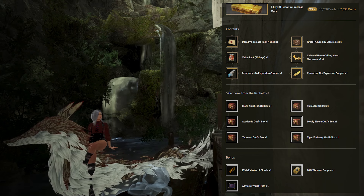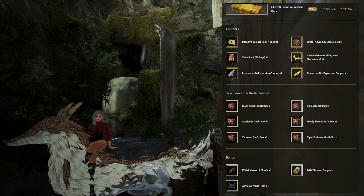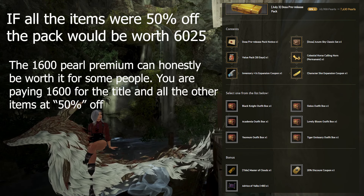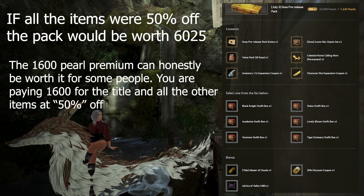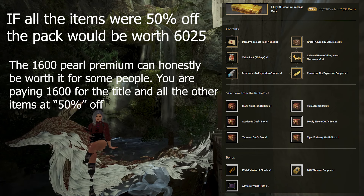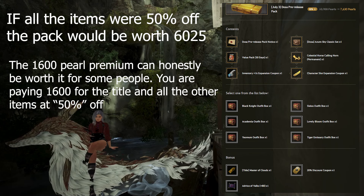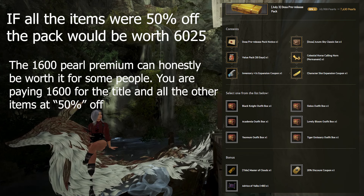Most items in this pack aren't very special and are often put on 50% off or more. If you apply a 50% discount to the total value of 12,050 Pearls, that would be 6,025 Pearls — meaning you're basically paying a 1,600 Pearl premium at the 7,630 Pearl price. However, keep in mind there are limited items that may warrant that premium, including the exclusive Master of Clouds title and the ability to use the Azira Sky Classic Outfit Box set on release.